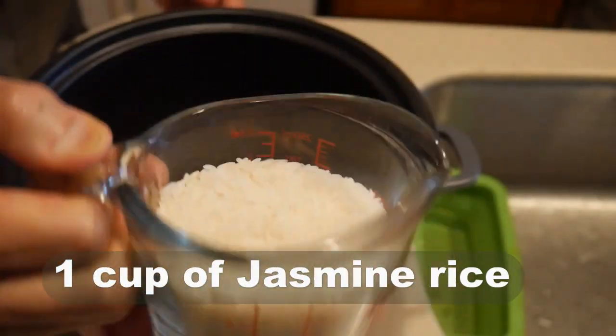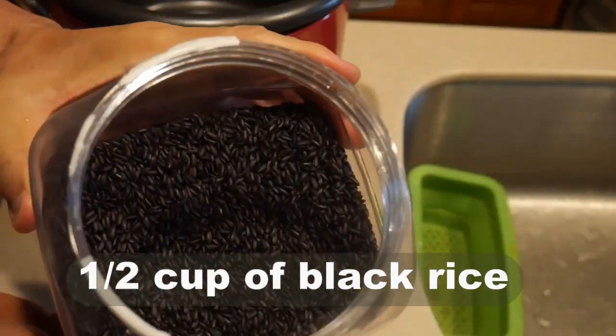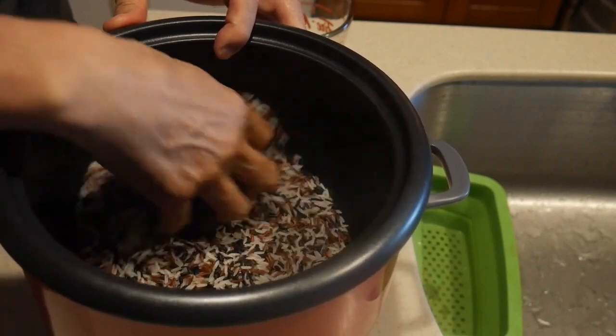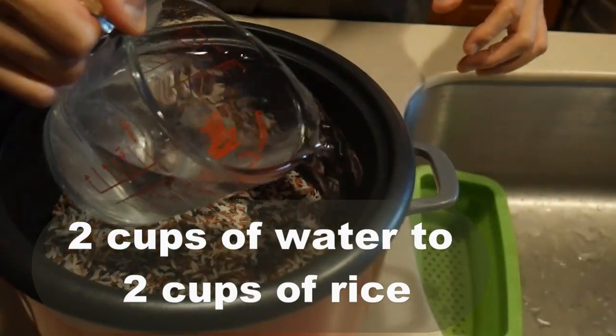The next test I'm going to do is cook a mixed rice with one cup of jasmine rice, half cup of red rice, and half cup of black rice. Both the red rice and the black rice are whole grain rice. I discovered that when I mix the jasmine rice with the black rice and red rice, the cook time is much reduced. I add 2 cups of water to 2 cups of rice.